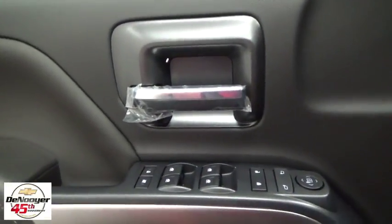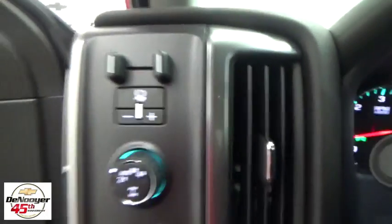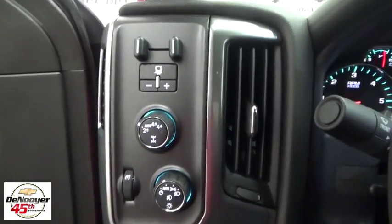Heated front driver and passenger seats, CD player, compass, trip computer, power windows, HD radio, dual zone climate control, tachometer, remote keyless entry, panic alarm, brake assist.